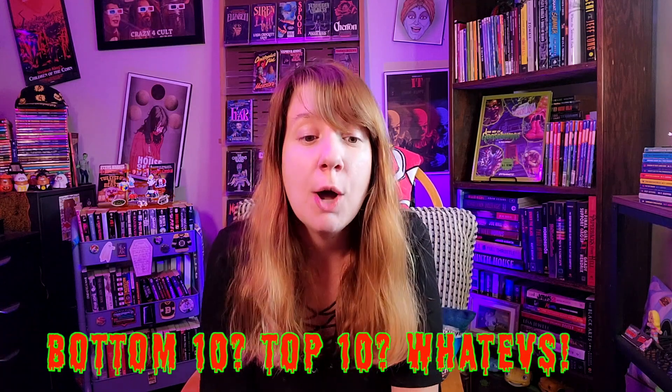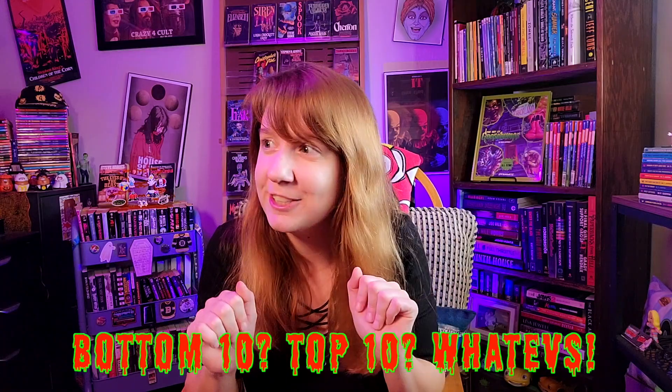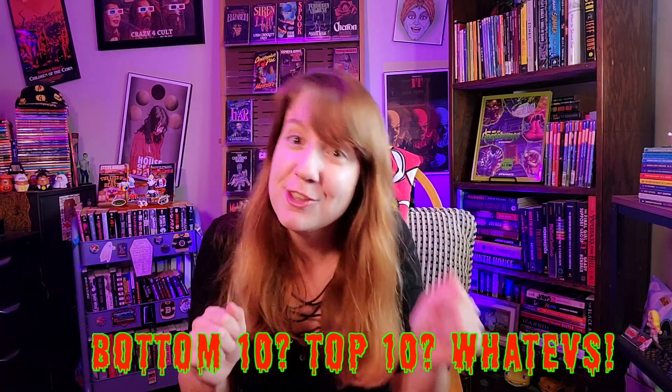Welcome back! Most of this top 50 list won't be exactly ranked until we get into the bottom 20 or so — definitely the bottom 10 are officially ranked. There's an area close to the top 10 where some books almost made it.